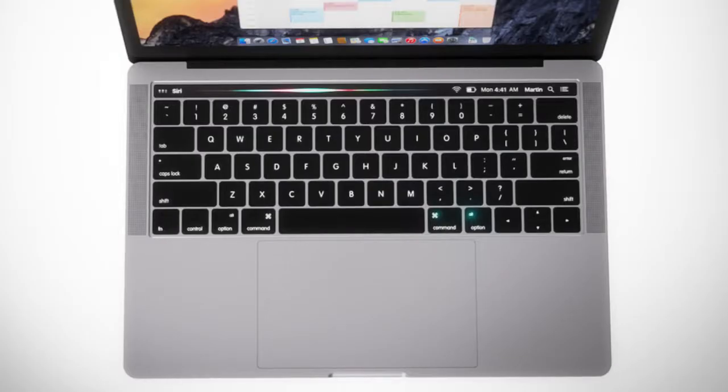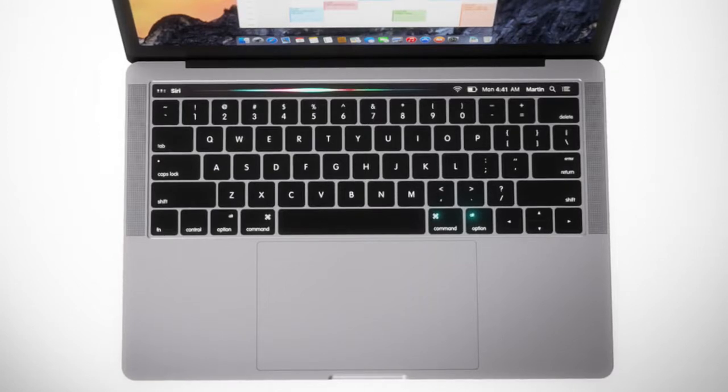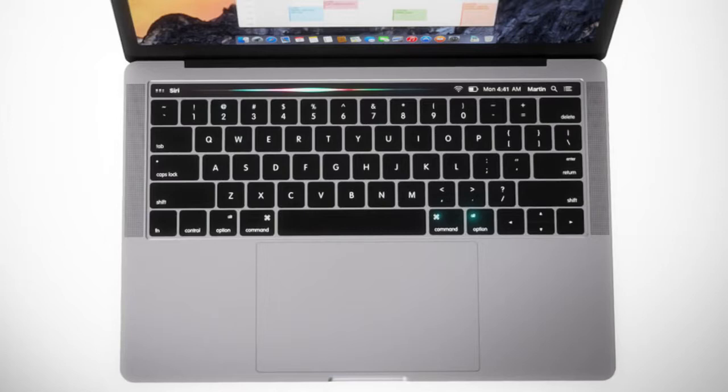Jumping back to the renders, one more thing worth mentioning is that these are based off the 13-inch MacBook Pro, and what's interesting is it shows the speakers in a configuration much like the 15-inch MacBook Pro. The 13-inch MacBook Pro speakers are definitely lacking, so this would be a welcome improvement.